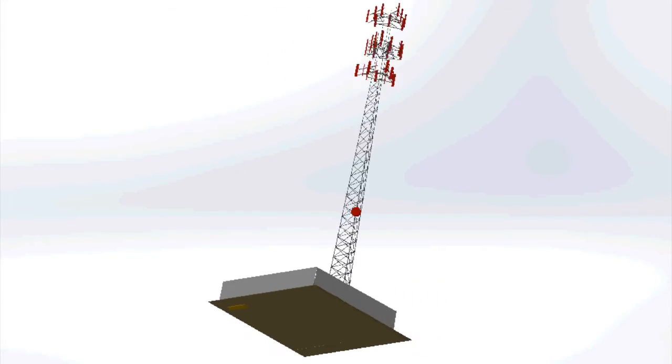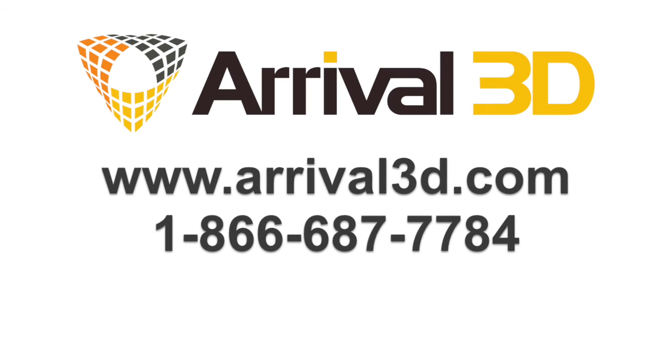If you'd like to find out more about this quick, safe and accurate way to capture cell tower inventory, go to our website or call us today.